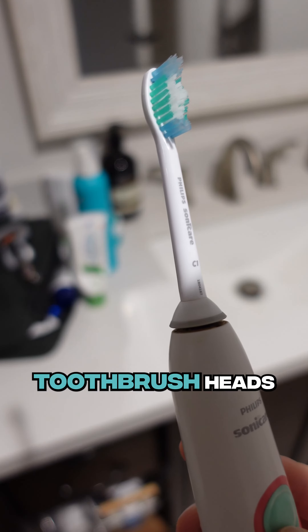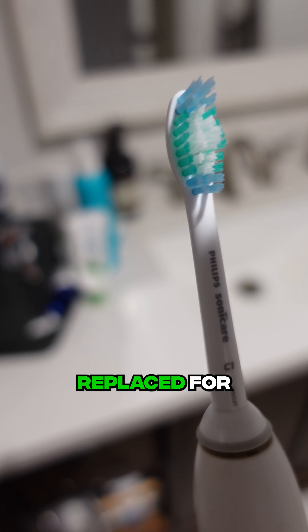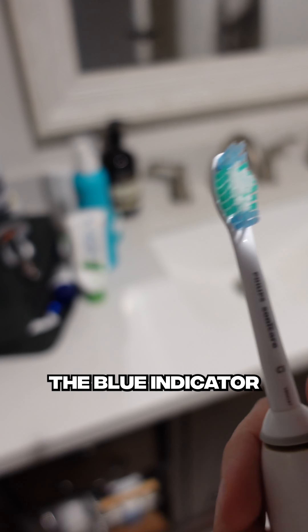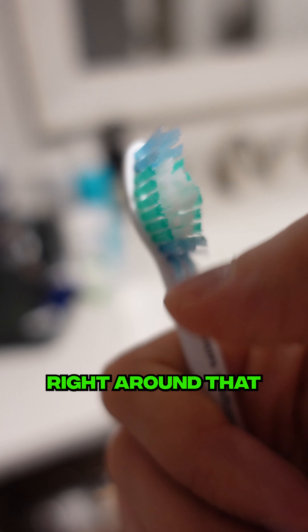First, the Phillips toothbrush heads. These are actually designed to start fraying whenever they need to be replaced for sanitary reasons. The blue indicator bristles will wear out right around that three month mark.